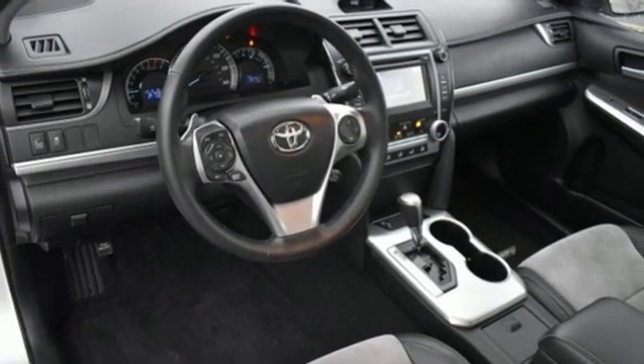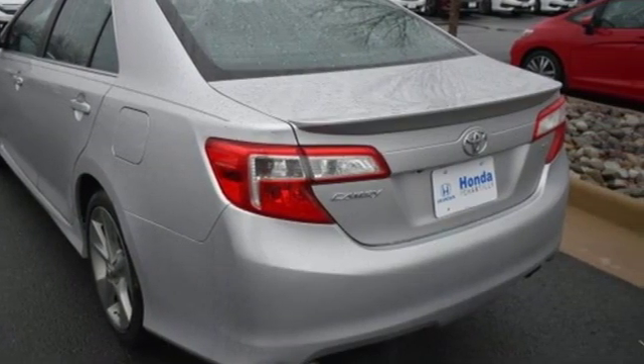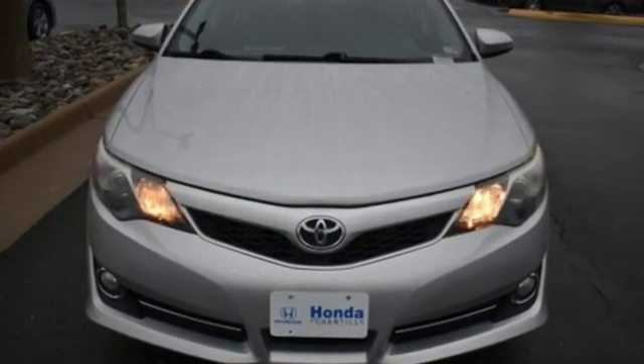Motor Trend highlights the Camry as smooth, comfortable and quiet. Comfortable, convenient, quality. Toyota — see it for yourself when you take it for a test drive.